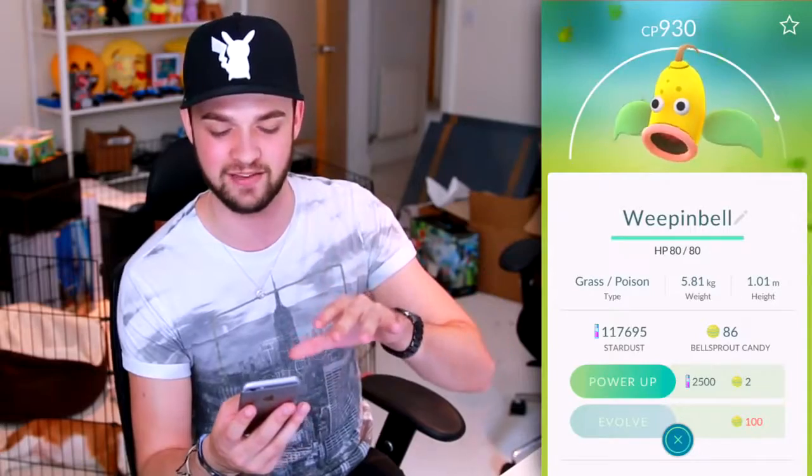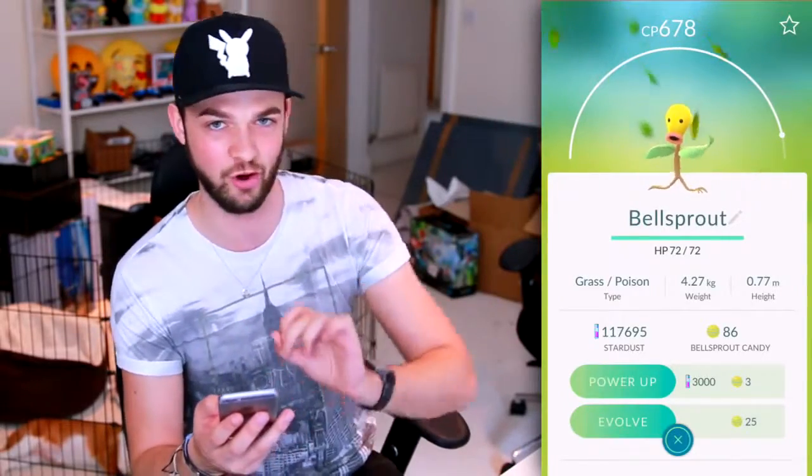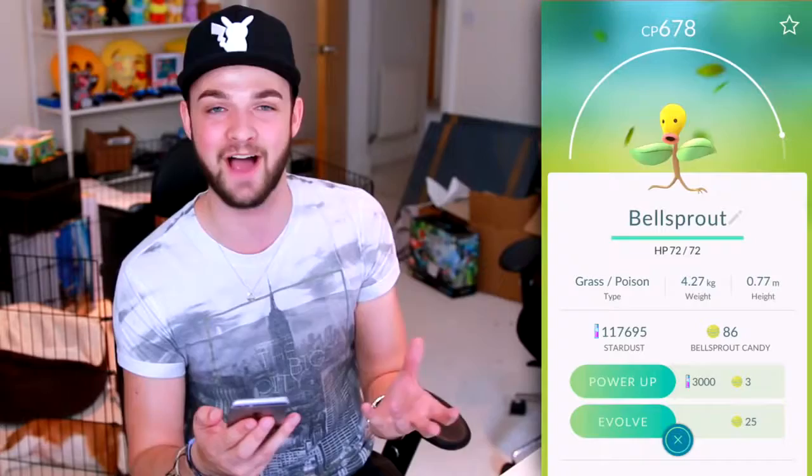Although this Weepinbell is crazy, I've actually got a Bellsprout that's 6-7-8, and I feel like if I take this Bellsprout all the way up to a Victreebel it'll actually be stronger. I found that out using the CP calculator from last episode, so that's really helpful.